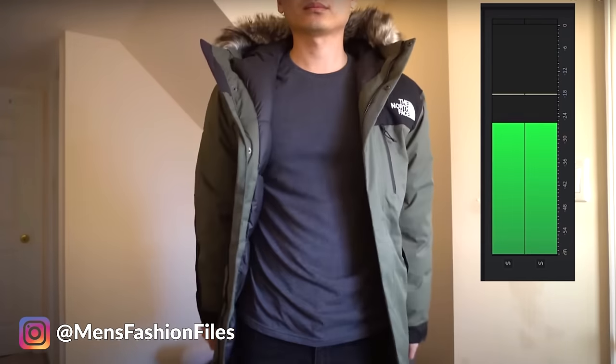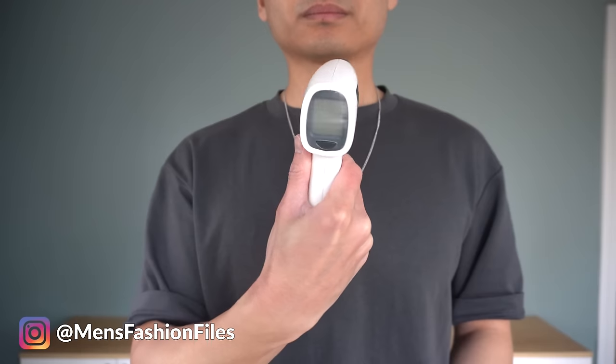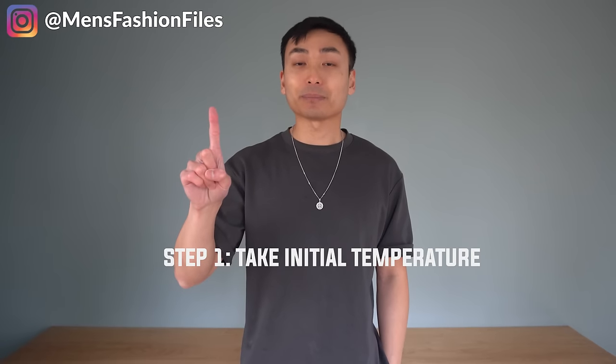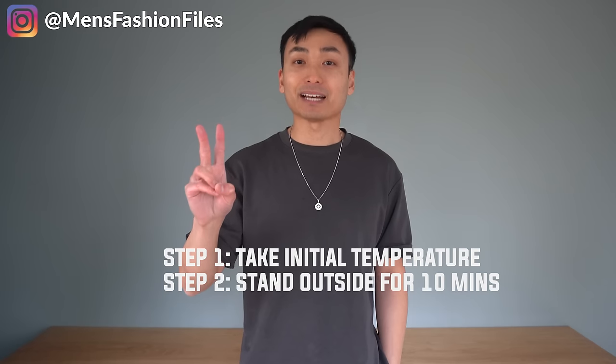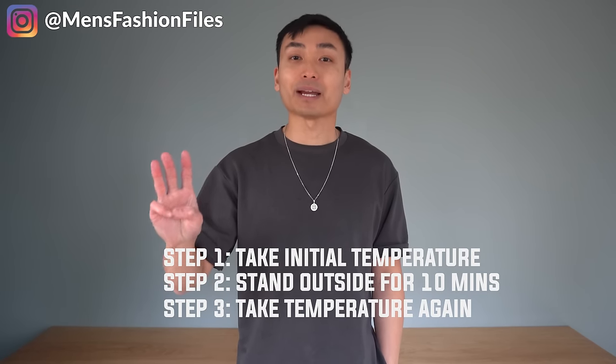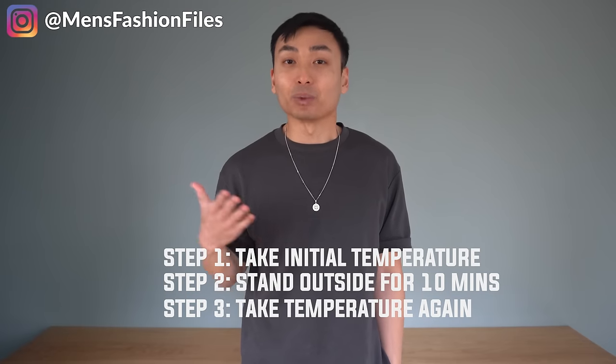I also read your comments about how pointless the noise test was, so don't worry — this year I'm taking that out. Instead, I'm going to be testing the warmth of each jacket. Here's how the experiment works: I'll be wearing just two layers — a t-shirt and the down jacket. I have two infrared thermometers: the white one measures my internal body temperature and the yellow one measures my exterior skin temperature. I'll take my temperature, stay outside for 10 minutes, then take my temperature again, so we can see how warm the jacket really is.